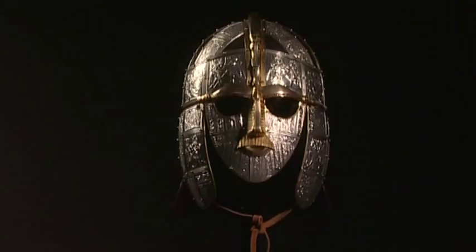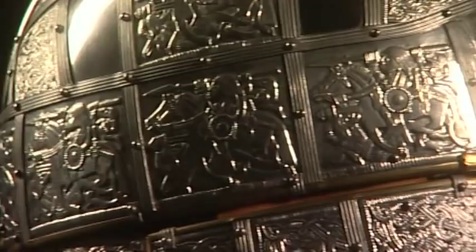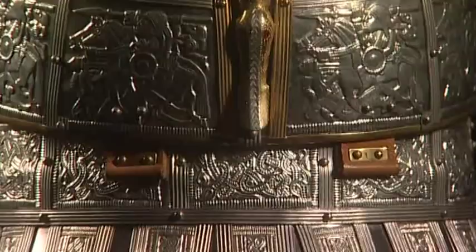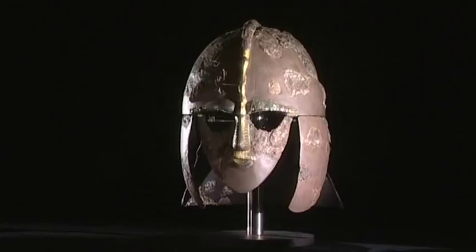There was one other group of mighty warriors who influenced this helmet. The Romans had left Britain at the beginning of the 5th century, but their influence was still being felt a century or two later. This fallen warrior design, where the man on horseback rides over the conquered enemy, has its roots in the Roman period, and the helmet shape itself borrows heavily from Roman parade helmets.